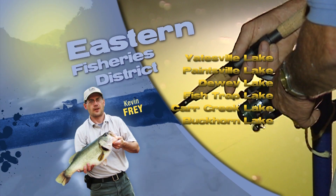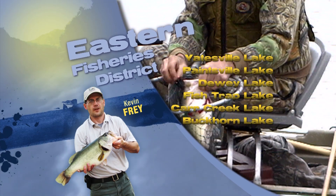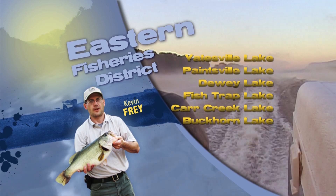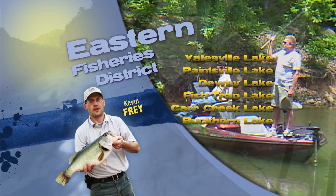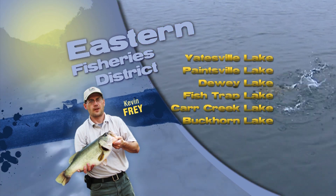Hi, this is Kevin Fry with your Eastern Area Fisheries Report. A lot of good success for anglers with hand fishing for catfish in lakes and streams. Dewey and Fish Trap Lakes are doing well, with some good catches from the North Fork Kentucky River. Rainbow trout were recently stocked on June 22nd at the tailwaters of Paintsville, Fish Trap, and Martin's Fork Lakes.